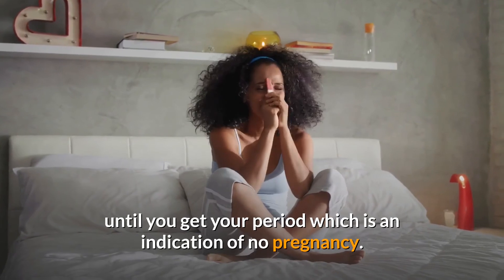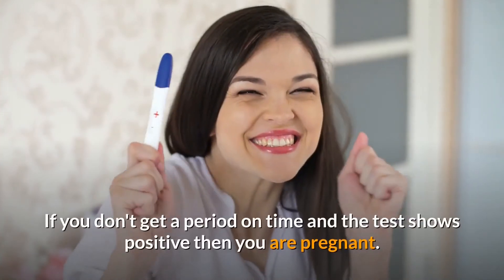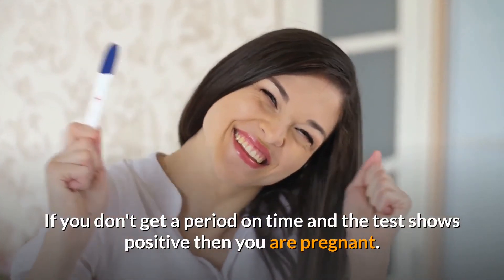Getting your period is an indication of no pregnancy. If you don't get your period on time and the test shows positive, then you are pregnant.